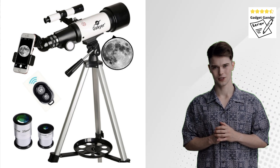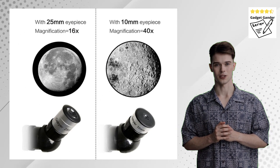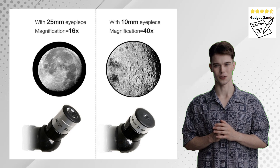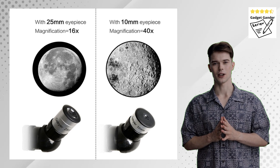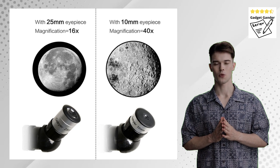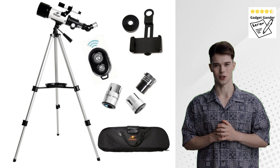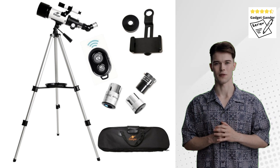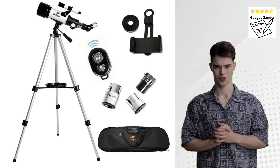For astronomy enthusiasts taking their first steps into celestial exploration, the Gskier Telescope with AZ-Mount presents itself as a tempting option. The Gskier Telescope boasts a user-friendly design, employing an AZ-Alt-Azimuth Mount. This type of mount allows for intuitive manual adjustments in both altitude and azimuth, making it easy for beginners to locate celestial objects in the night sky. The included FinderScope provides an additional reference point to assist in targeting specific stars or planets.